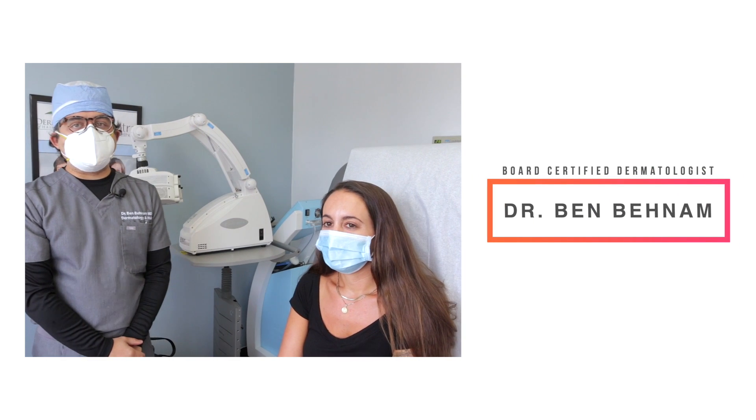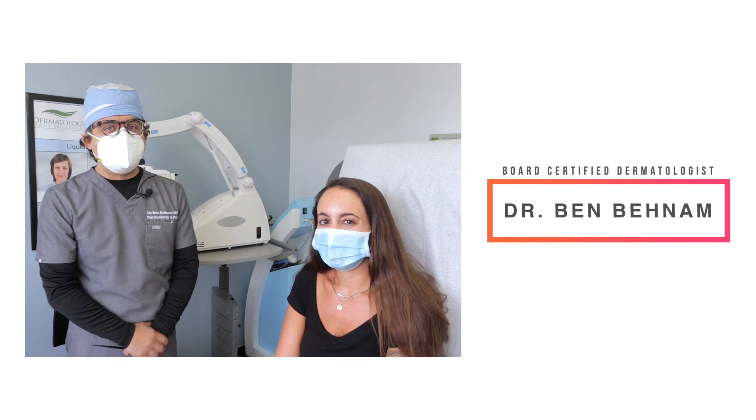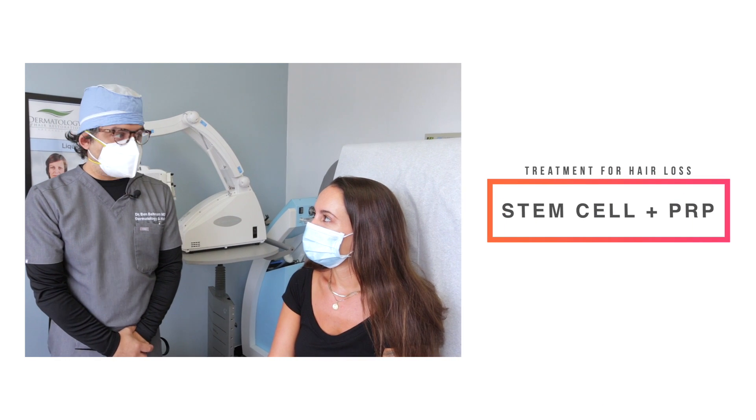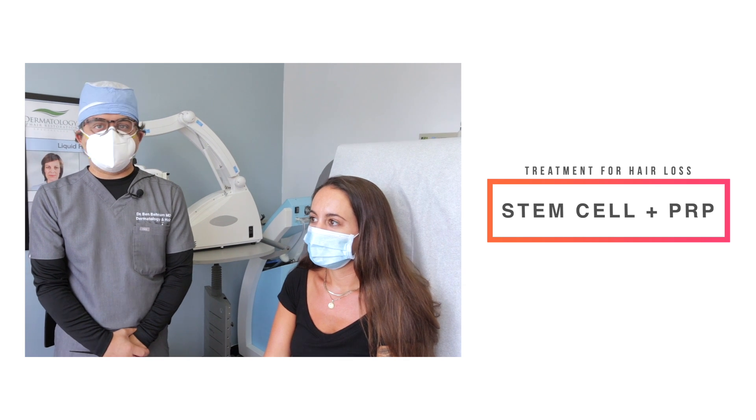Hello guys, this is Dr. Ben Benham, Board Certified Dermatologist, and today we're joining one of our lovely patients who is coming in for a six-month follow-up for stem cell PRP treatment on the front of her hairline.